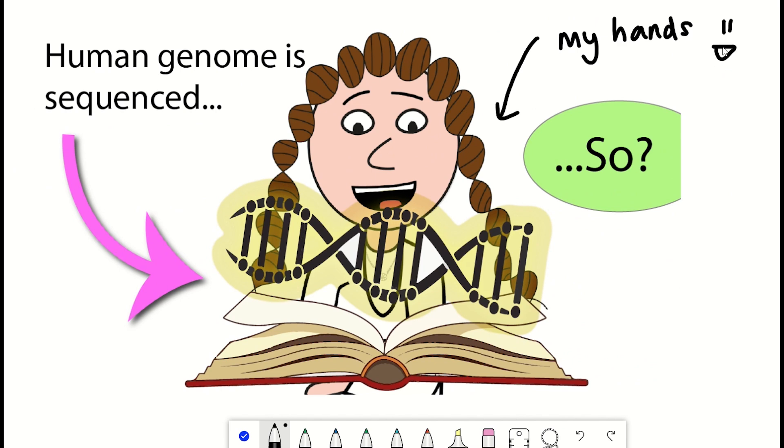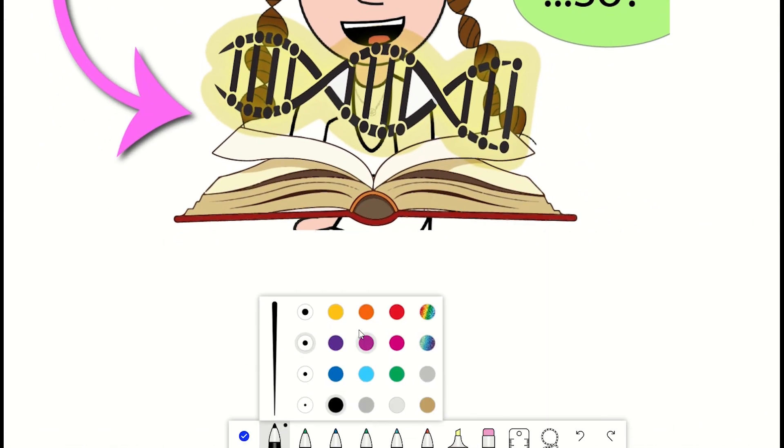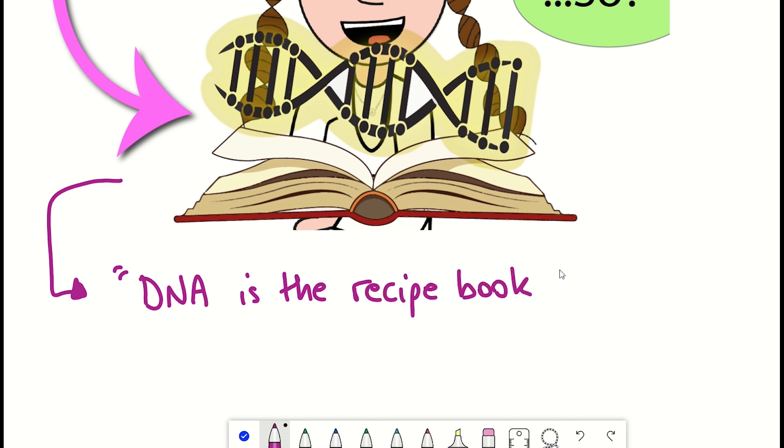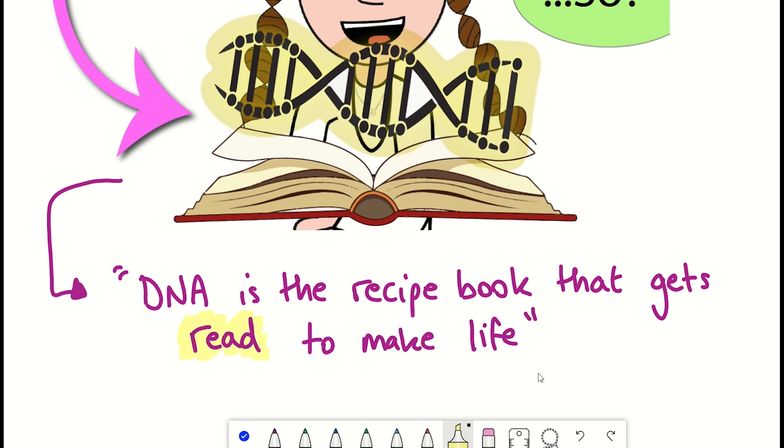Well, technically my hands right now. But hang on — the book of life, you said? Well yes, at least that is how it was first described to me when I first learned of DNA. DNA is the recipe book that gets read to make life. Or is it? Well anyway, the book is now complete and ready for us to read.